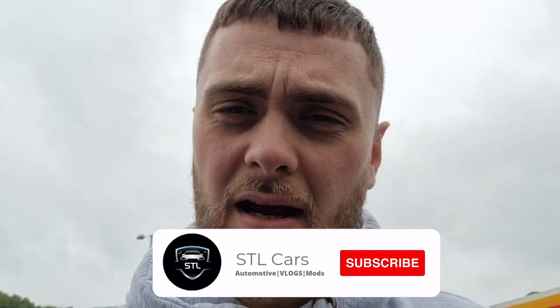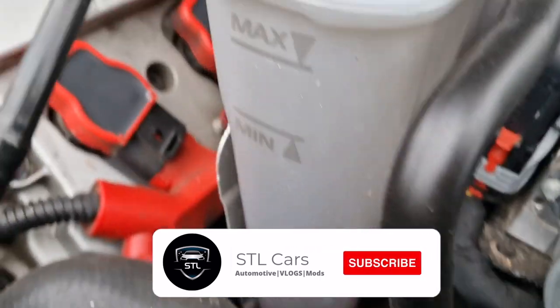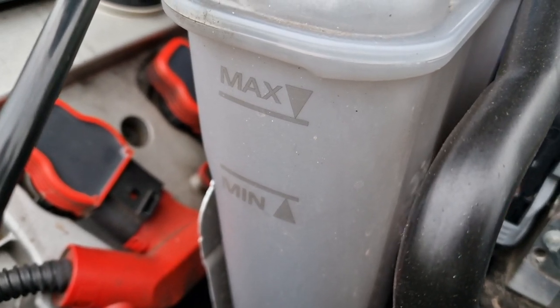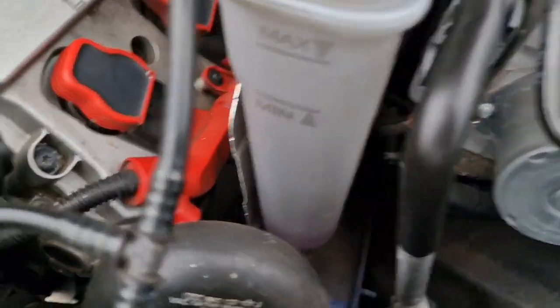We're stuck just off the A1 on the way home from my mum's for the weekend, about 20 minutes from home, and we've just had a 'turn off engine, check coolant' light come on. We pulled over at the Shell garage and opened the bonnet - you can see there's the maximum and minimum line for the coolant, and the coolant level is massively low.